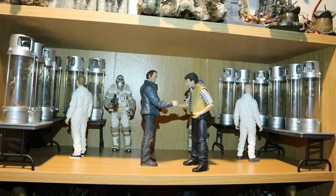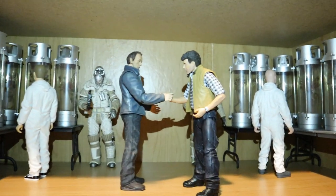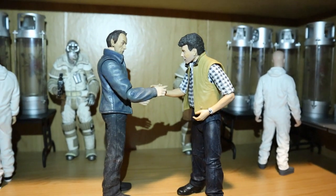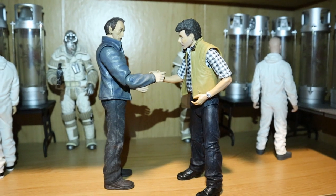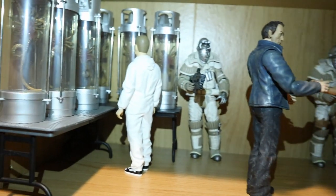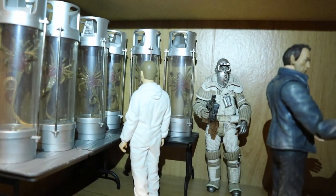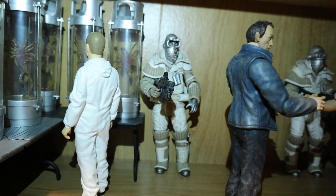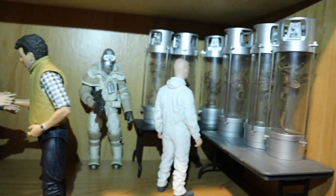Here we've got another Weyland-Yutani facility. Front and center is my custom Charles Weyland, leader of the company. Looks like Carter Burke finally smuggled the specimen back to him. We've got 12 of these vials with facehuggers in them, a couple of scientist-type figures, and of course some Weyland-Yutani guards.